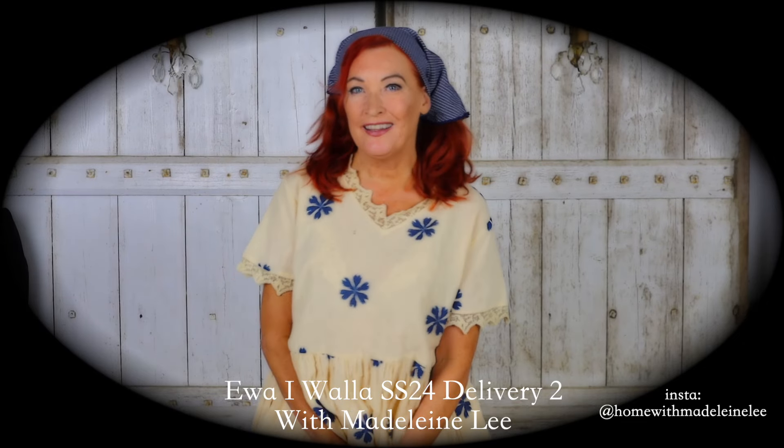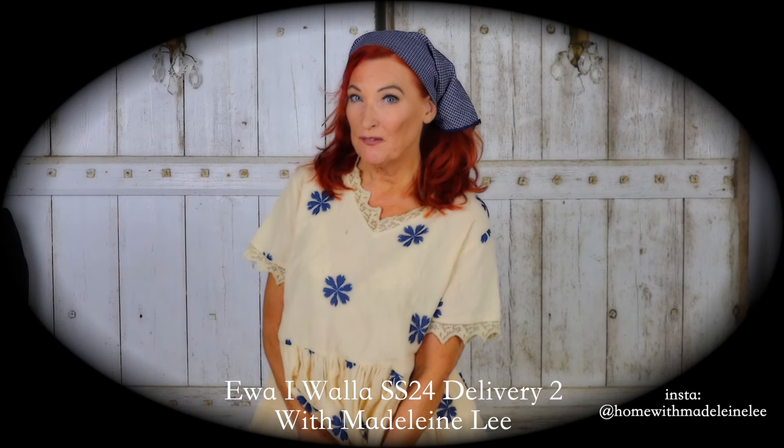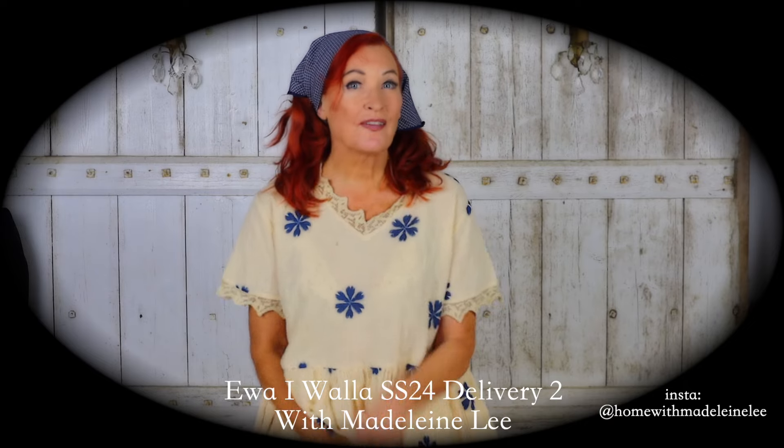Hi, welcome to At Home with Madeleine Lee. Delivery to Ibra Ivala, Spring Summer 2024.